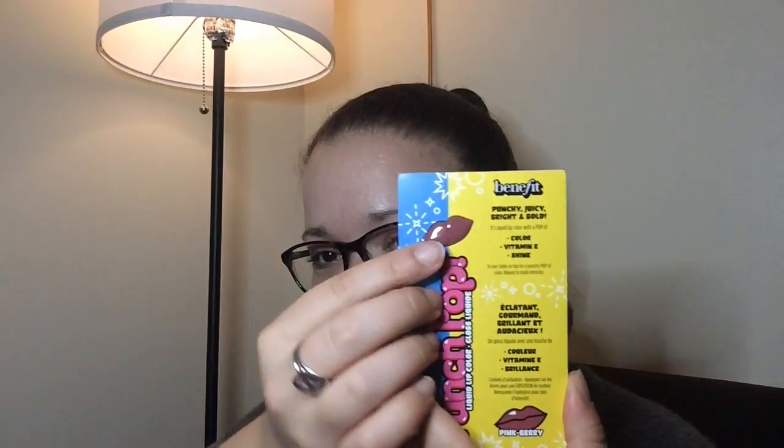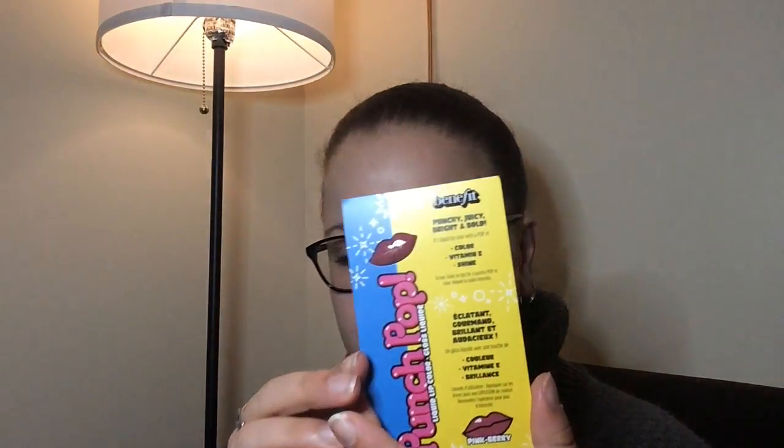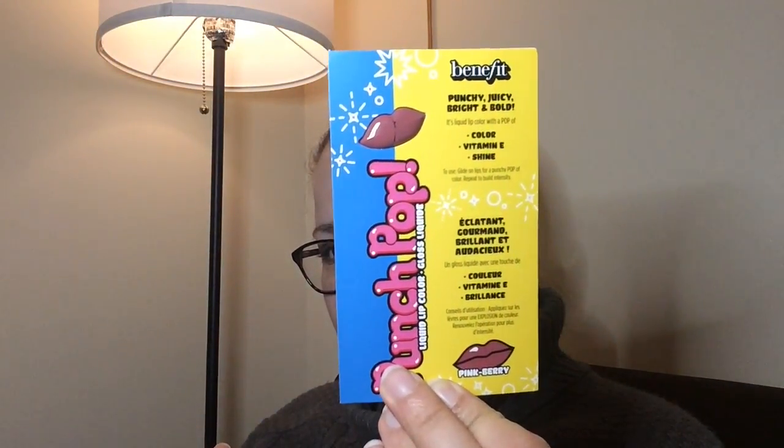Next from the bag is Punch Pop by Benefit — punchy, juicy, bright and bold. It's a sample size and it's a liquid lip color with a pop of color, vitamin E, and shine. The color is Pink Berry — very much my color.